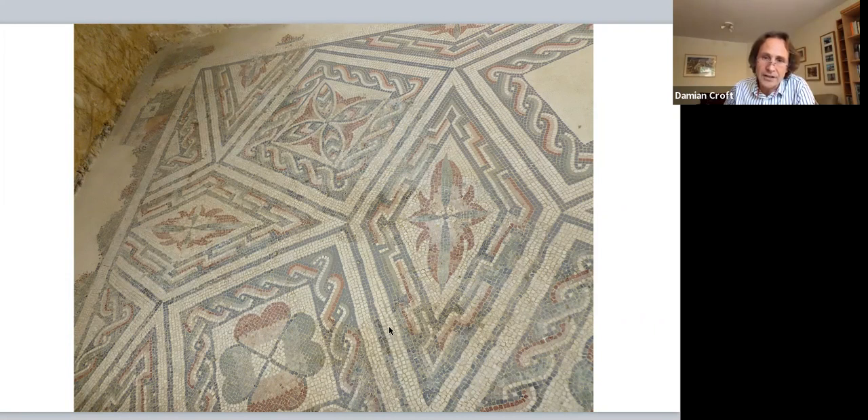The size of each tessera is something like the size of your thumbnail — obviously finer work used smaller pieces — and they were stuck in place into cement and grouted. The work was done by craftsmen from North Africa, as the designs are very similar to mosaics seen in, for example, Tunis. We can imagine large bodies of craftsmen brought from modern-day Tunisia to work on this villa. Different stylistic teams can be identified throughout.